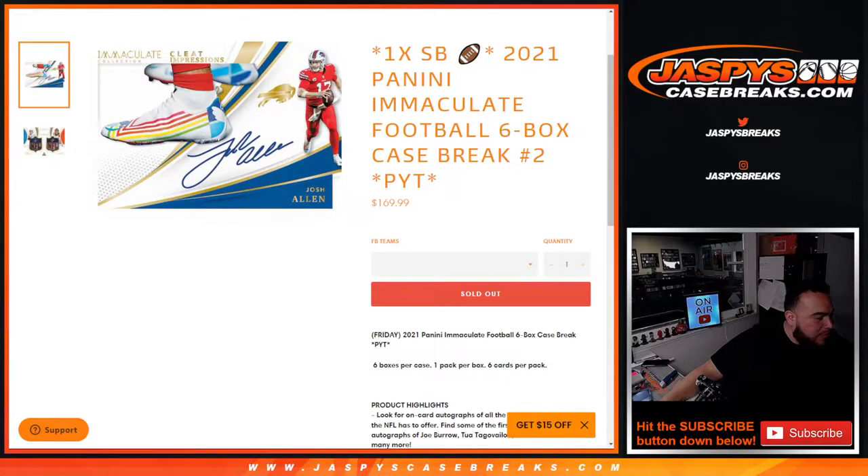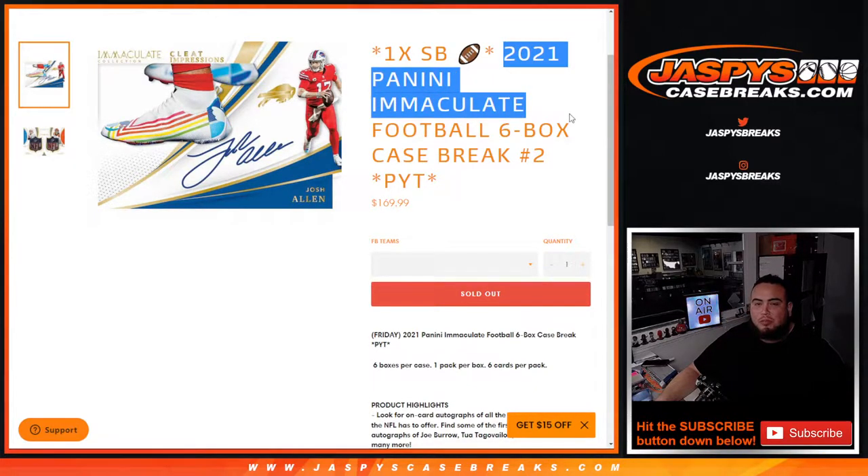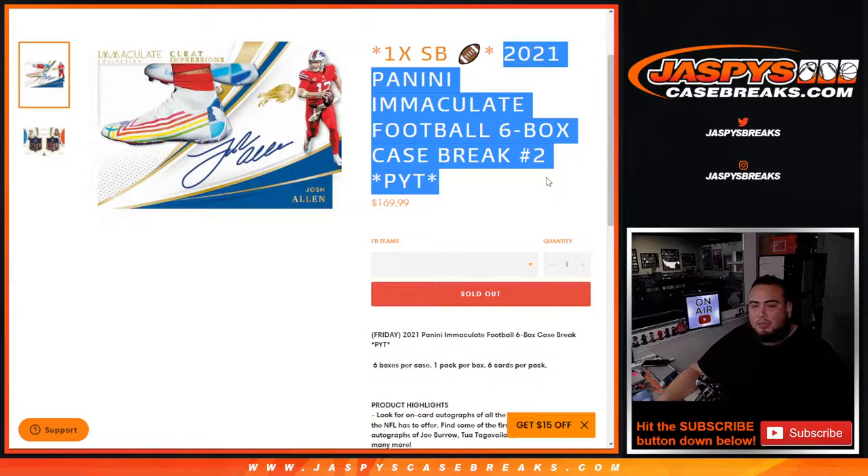What's up everybody, Jayce here for JazbysCase Breaks.com. We just sold out another Super Bowl Square promo break, which is a brand new release from yesterday — 2021 Panini Immaculate Football. This is a case break, six boxes.